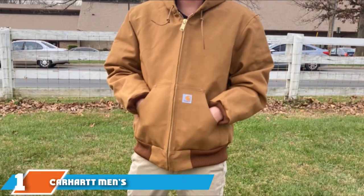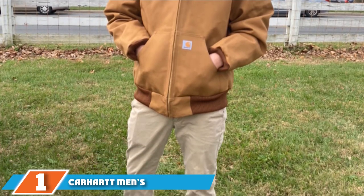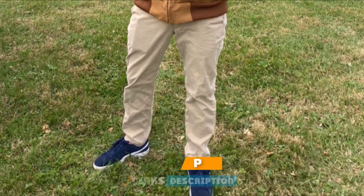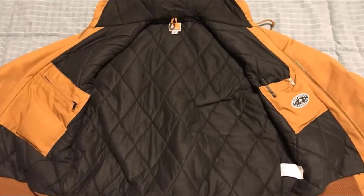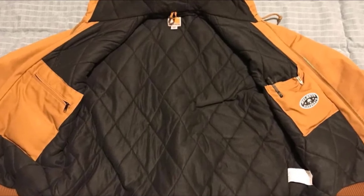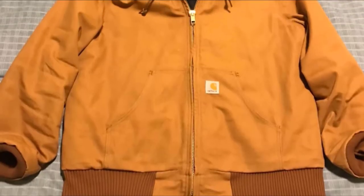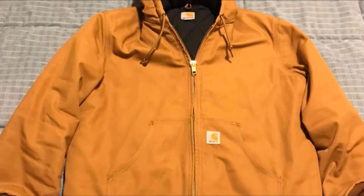At the first position of our list, we have the Carhartt Men's Quilted Flannel Lined Duck Active Jacket. It has been designed and constructed to give ultimate protection against wind. It is ideal for those people who work in the outdoors in the cold weather. The jacket is made in the United States. It can easily be packed away when not needed and conveniently stores in the two inside pockets it has.